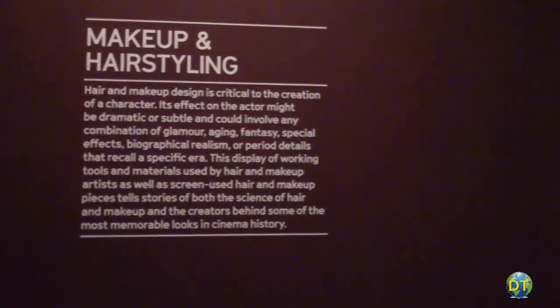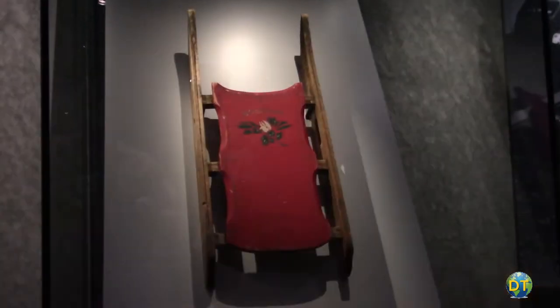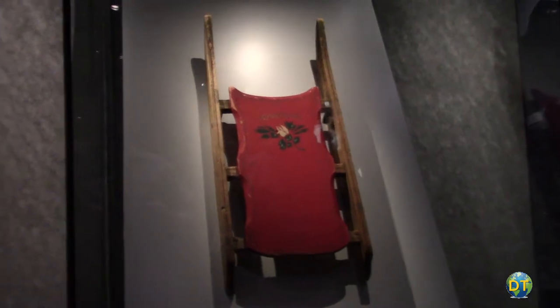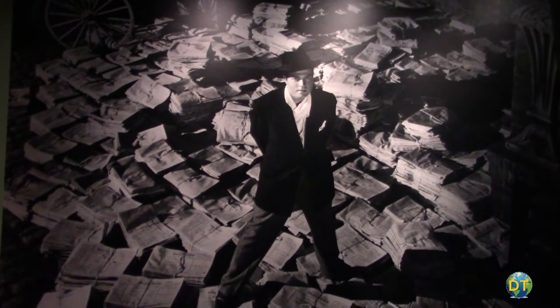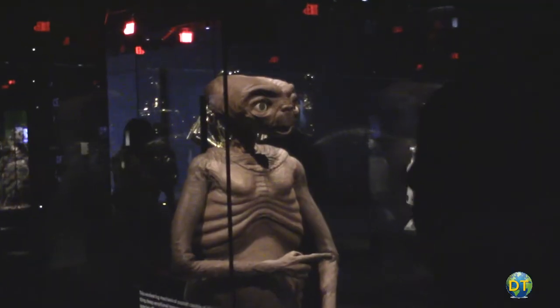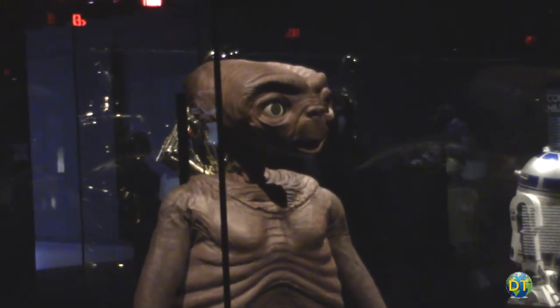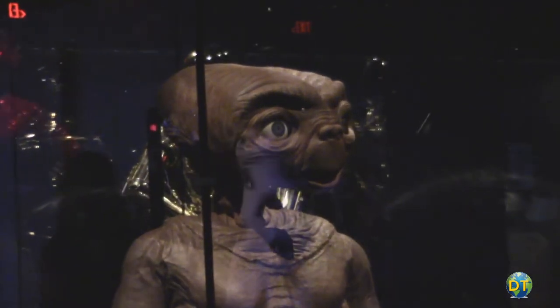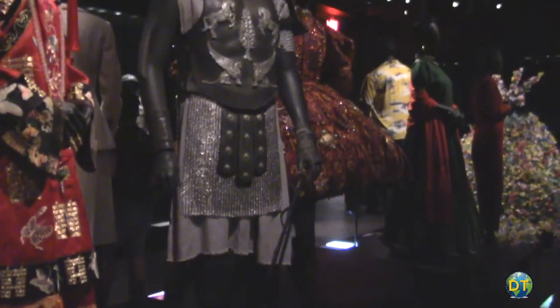Another gallery displays costumes and makeup appliances from more recent movies, along with much older items like the sled Rosebud from Citizen Kane and the mechanical puppets used in E.T. The costumes include dresses worn by Marilyn Monroe and Emma Stone, and Russell Crowe's gladiator gear.